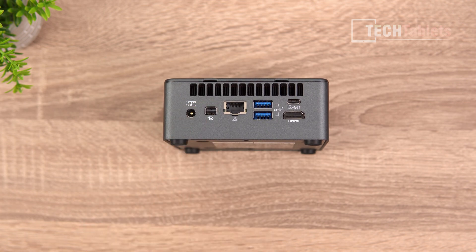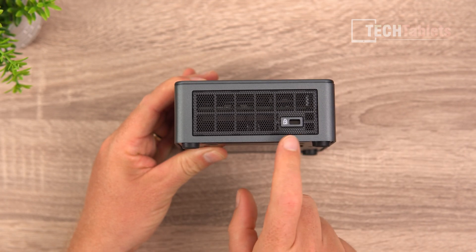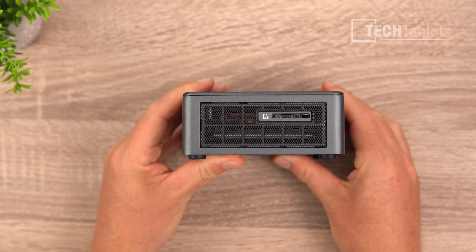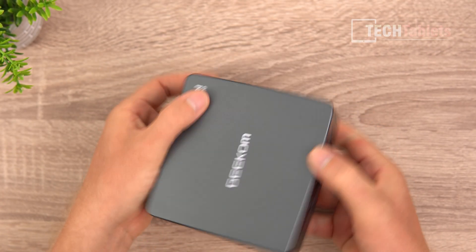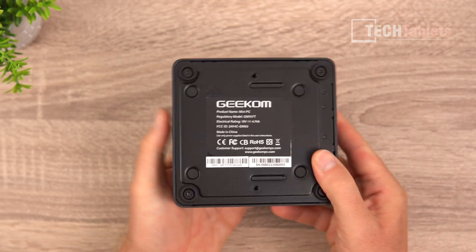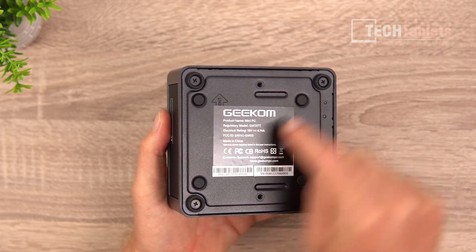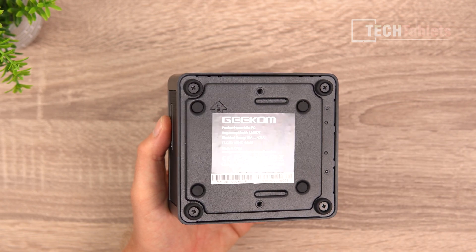Up top is the exit vent, where the little fan pushes hot air out. We've also got a Kensington lock slot, a nice big vent on one side, and on the other side a full-size SD card reader. The top is made out of plastic for wireless antenna reception. On the underside is a metal plate, and there are four grommet holes where you can install the 2.5 inch drive if you wanted to do so.